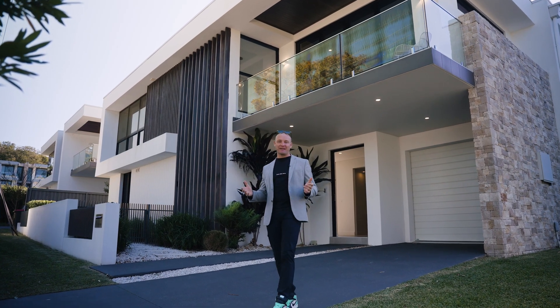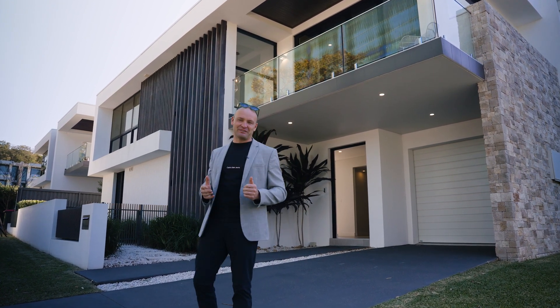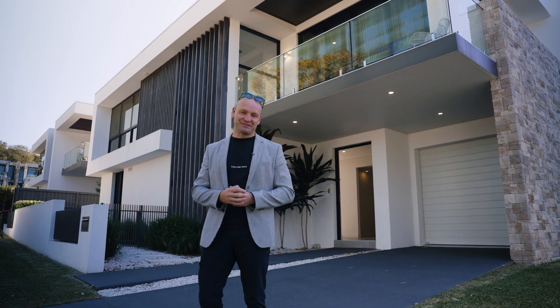And when you can see the bay conditions from your very own balcony, you may as well utilise it. I'm going to take the jet ski out. See you later.